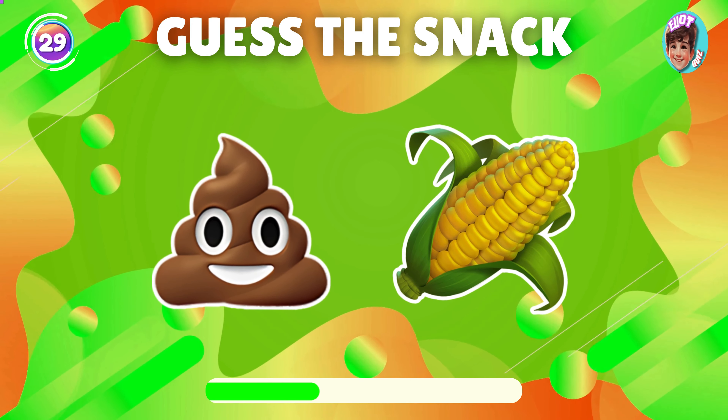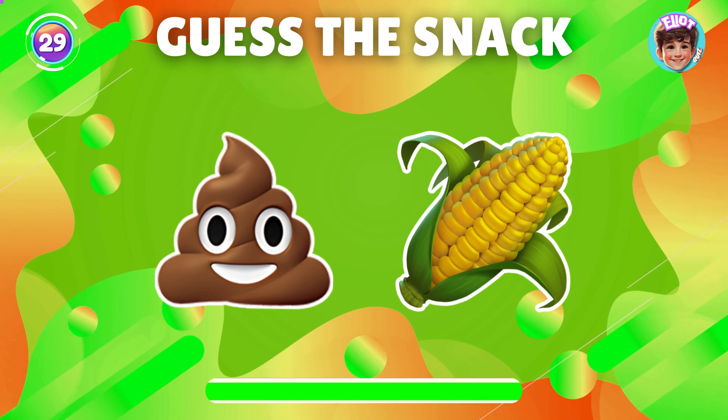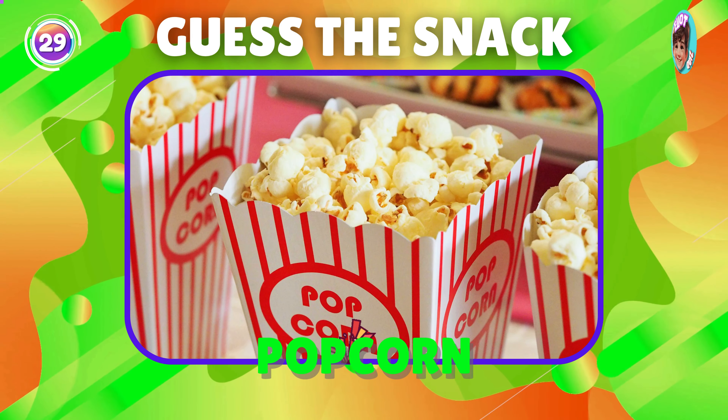What snack does this emoji represent? Correct, it's popcorn.